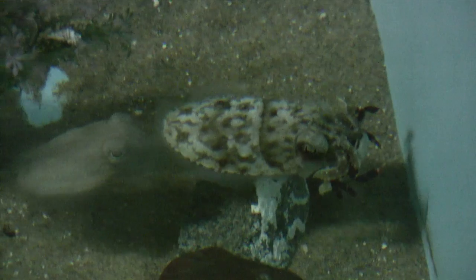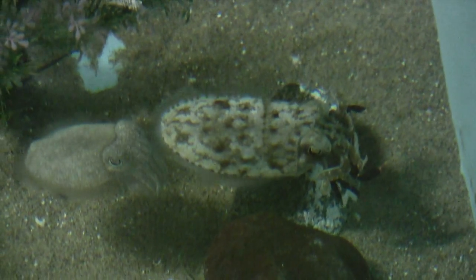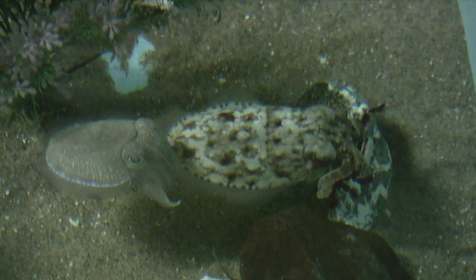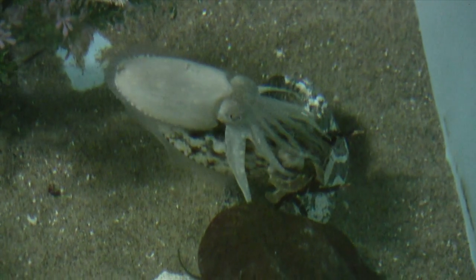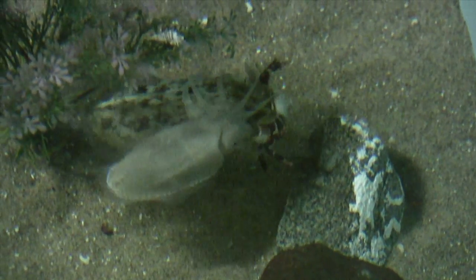A smaller cuttlefish comes up behind, pausing as if figuring out its plan of attack. It moves on top of cuttlefish number one, extends and spreads its arms, and clutches its head.